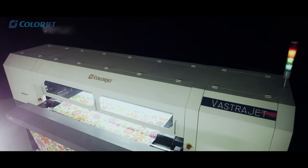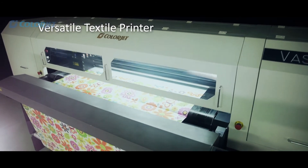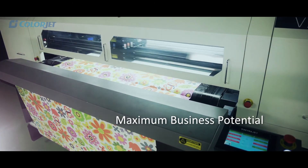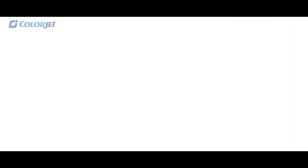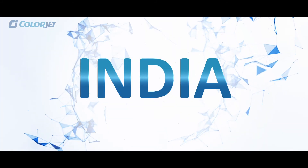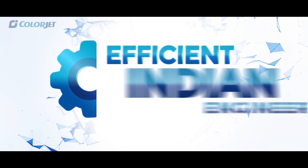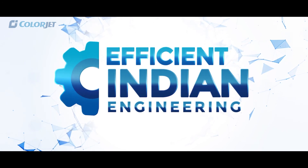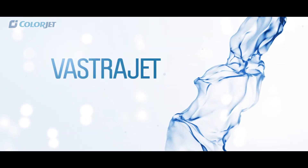Thus making VastraJet not just a versatile textile printer, but a printer with maximum business potential — coming from the second largest textile exporter in the world, India. This is efficient Indian engineering. VastraJet.